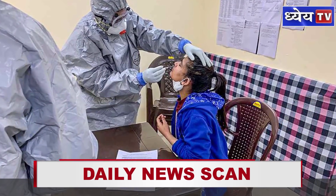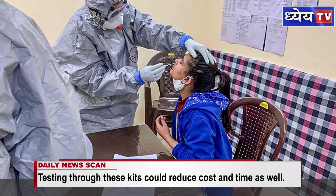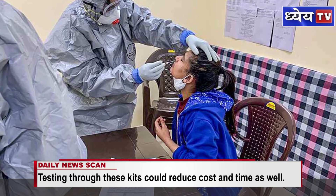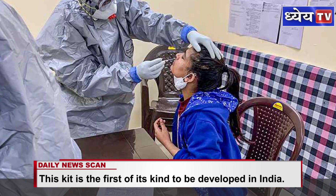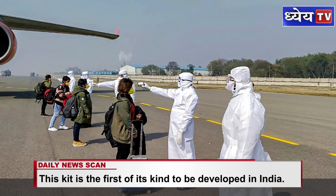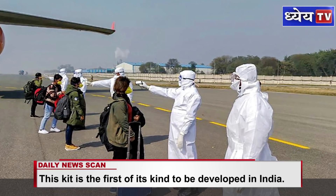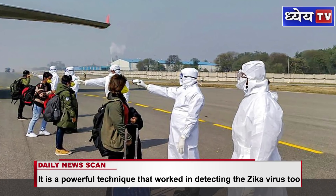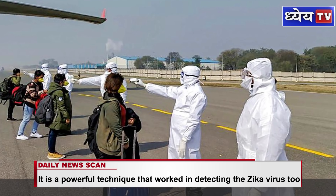The strip uses cutting-edge gene-editing CRISPR-Cas9 technology to target and identify the genomic sequence of the novel coronavirus in suspected individuals. Stanford and MIT use Cas12 and Cas13 proteins to detect the presence of the novel coronavirus, while the Indian kit uses Cas9 protein technology. And unlike the PCR test, there is no need for probes.